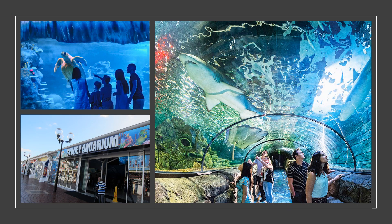Another fun place in Sydney. Do you know what this is called? It's Sydney Sea Life. It's the aquarium where you can see so many cool underwater animals.